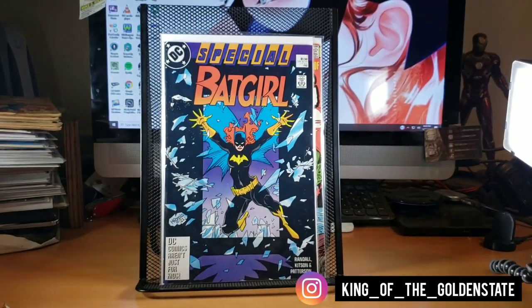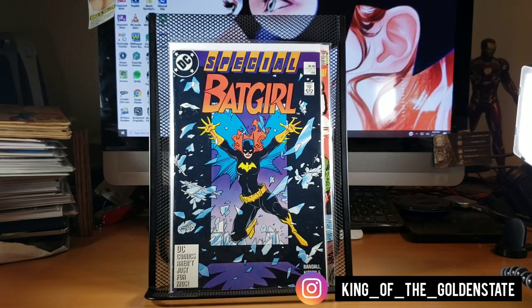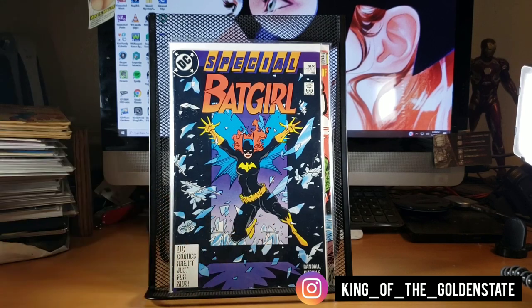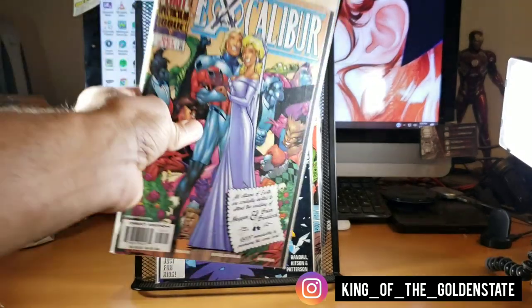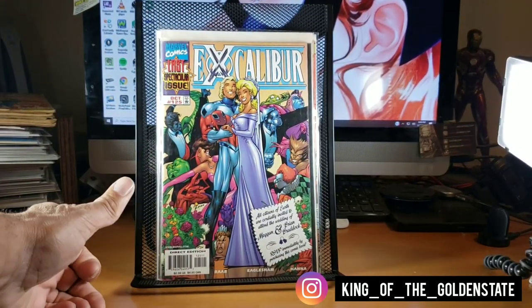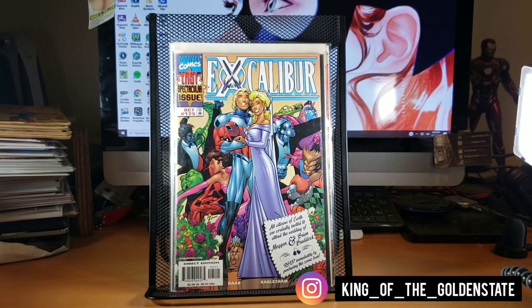Found a Batgirl Special with a Mike Mignola cover — pretty cool one to hold on to. Also found Excalibur number 125, which is the final issue of the volume one series. It's always good to pick up final issues when you find them because they have value due to scarcity — print runs get cut down drastically, making them more rare.